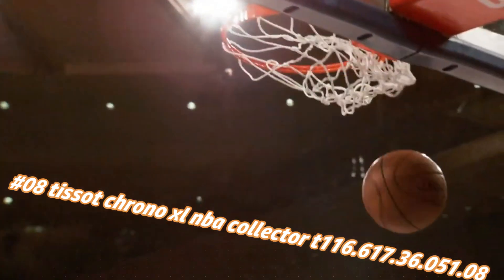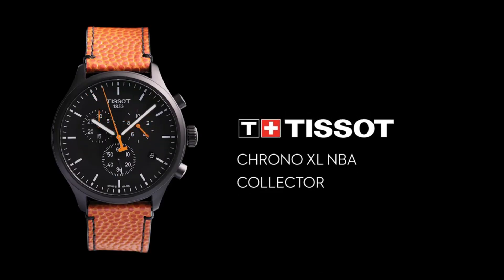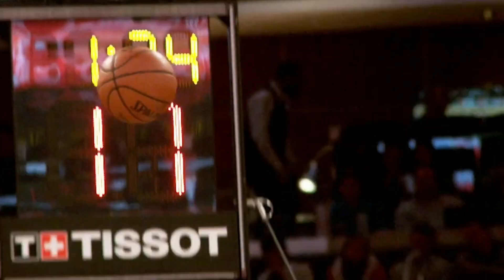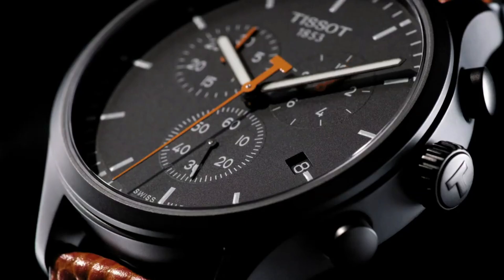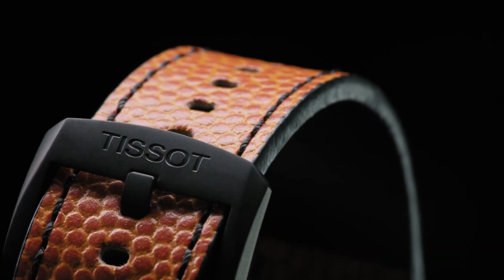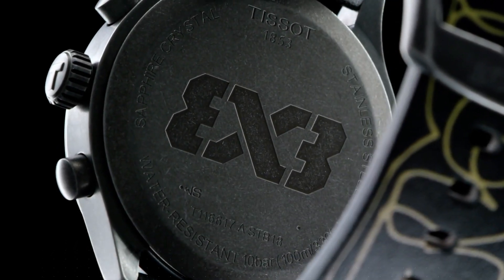Black PVD stainless steel case with an orange-black packed leather strap. Fixed black PVD bezel. Black dial with luminous black hands and index hour markers. Minute markers around the outer rim. Dial type: analog. Luminescent hands and markers. Scratch-resistant sapphire crystal. Solid case back. Round case shape. Case size: 45mm. Case thickness: 12.47mm. Band width: 22mm. Tang clasp. Water resistant at 100 meters / 330 feet.